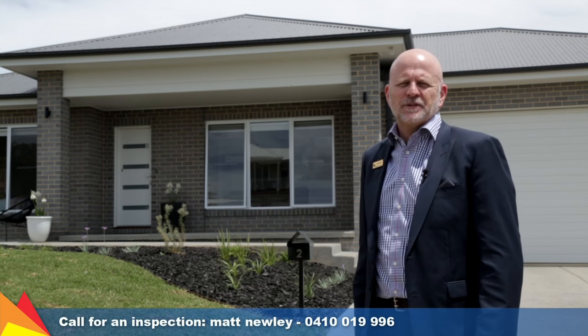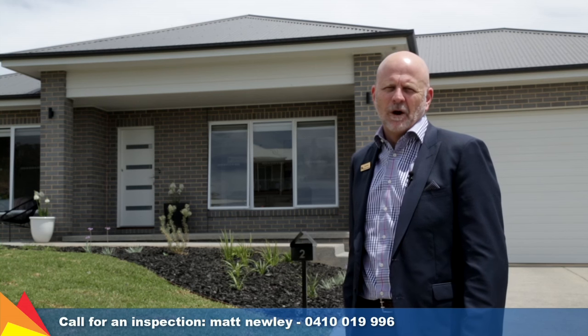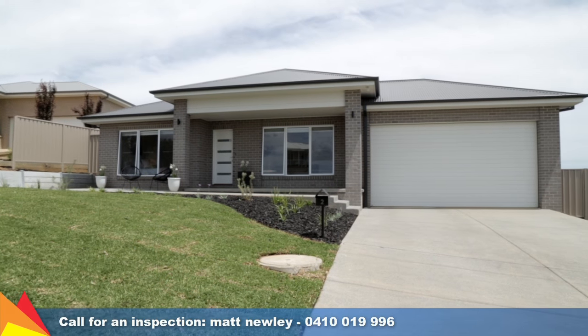Hi there, I'm Matt Newley from Fitzpatrick's Real Estate and welcome to Two Glenrock Close, Birkelands in Wagga Wagga. A modern masterpiece, designed with modern living in mind and evoking a sense of space and serenity.